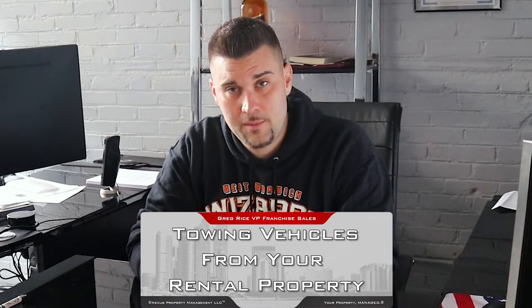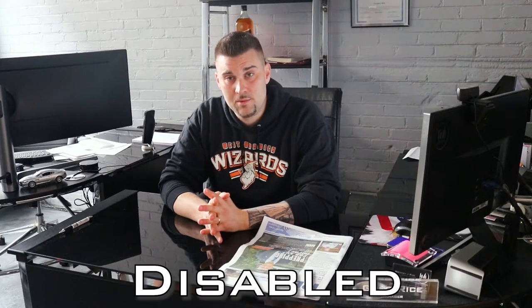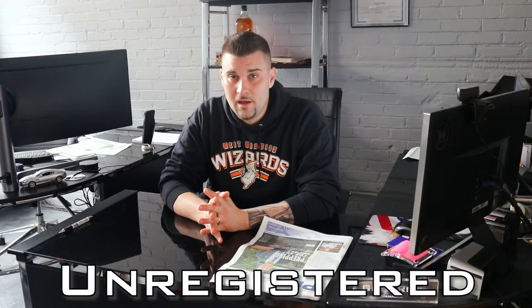Hey everybody, it's Greg Rice. We're here in Pawtucket, Rhode Island, and today we're going to talk about towing — towing off of your rental property, your private property, for vehicles that maybe are abandoned, disabled, or unregistered.